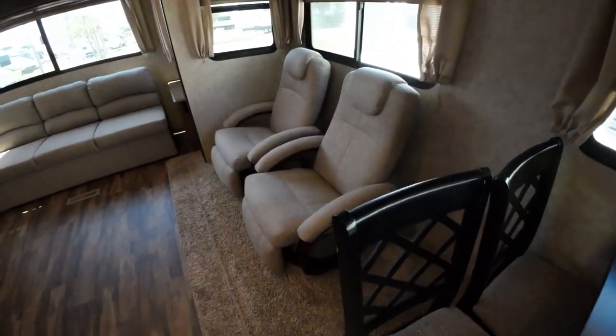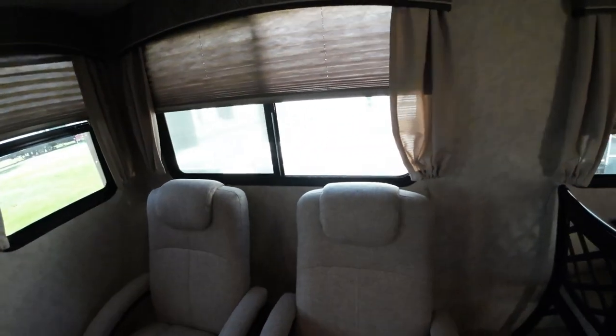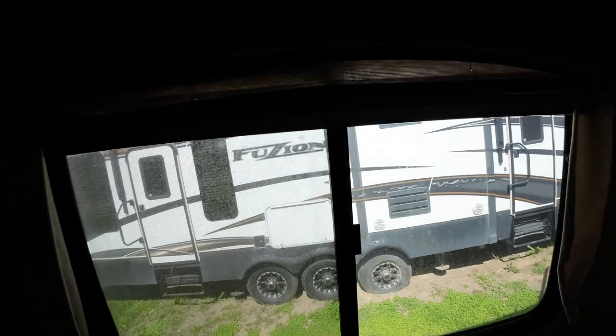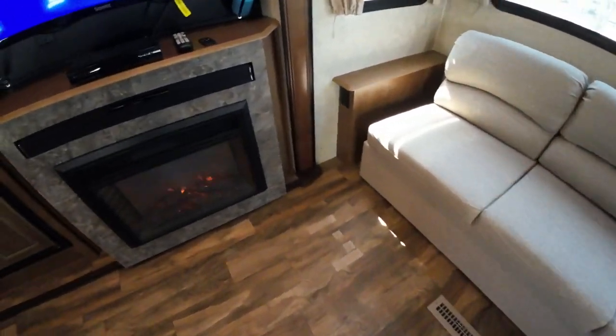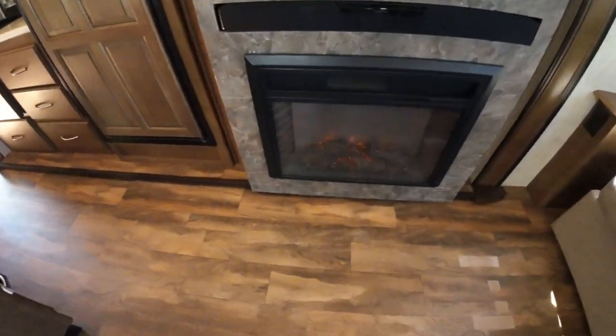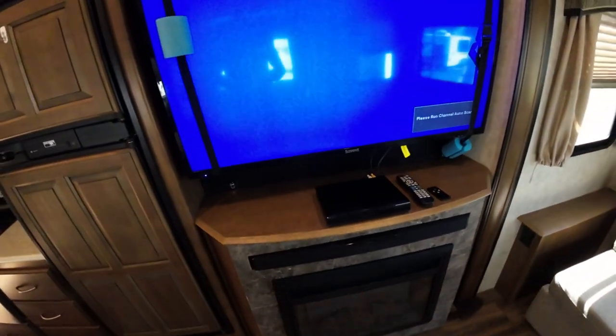Solid surface countertops, free-standing table and chairs, new furniture — this isn't the original furniture but brand new and good. It's really unusual that these accordion window blinds are all still working. This is a 2017, but that tells me they really kept this up. That'll probably jackknife into a bed. You'll have a remote here for your TV and for your fireplace. The fireplace is a functional space heater and it really blows out some heat. They even got little pool noodles for this portion of the strap — these are the kind of people you want to buy from anything used.